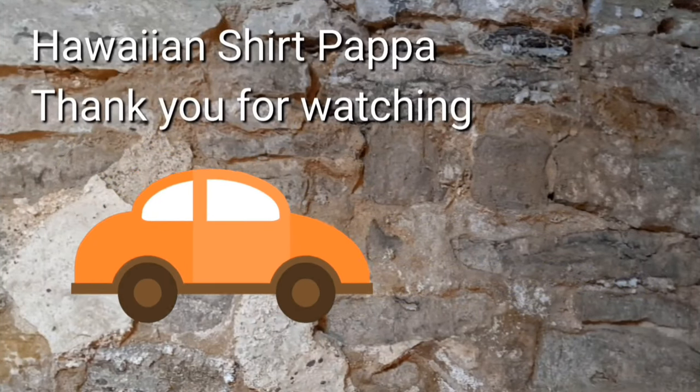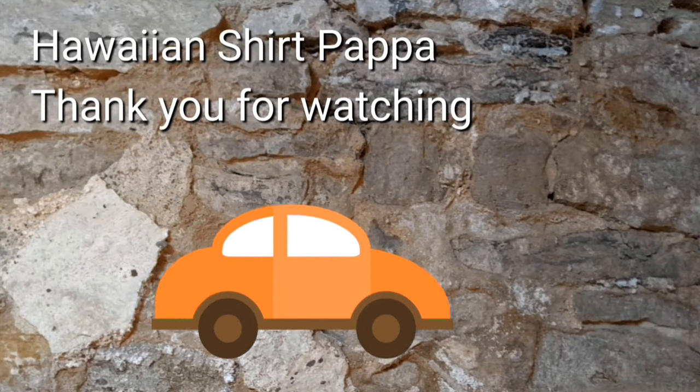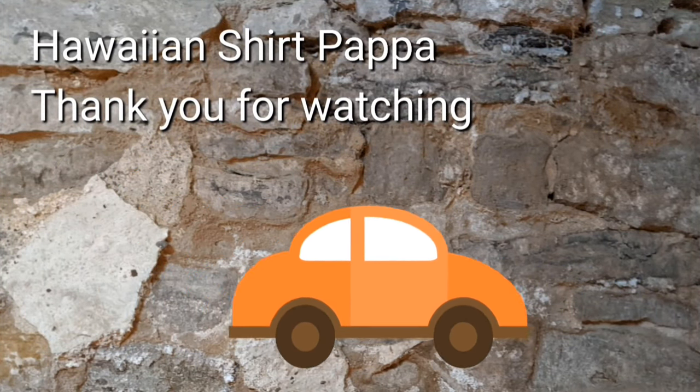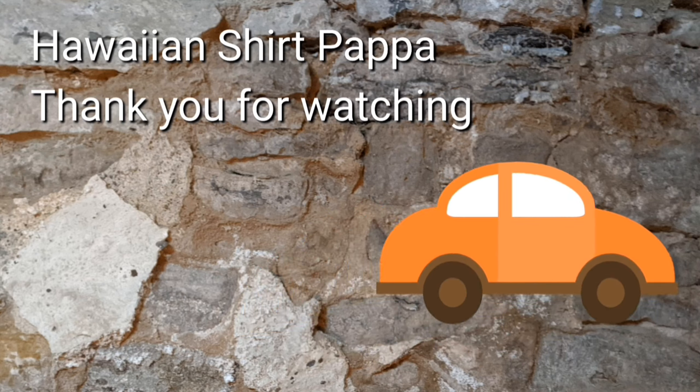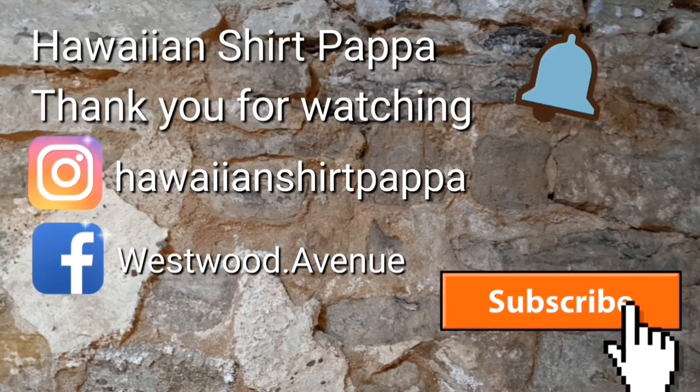Thanks for watching. Hope you enjoy this — there's more to come. Give us a subscribe and a ding on the bell if you want to know when the next one's being posted. Thanks, bye-bye.